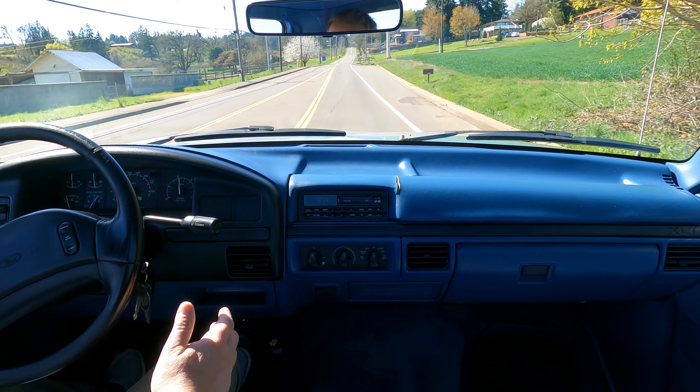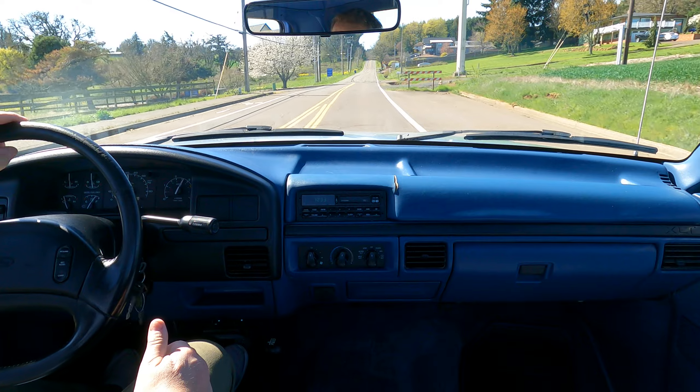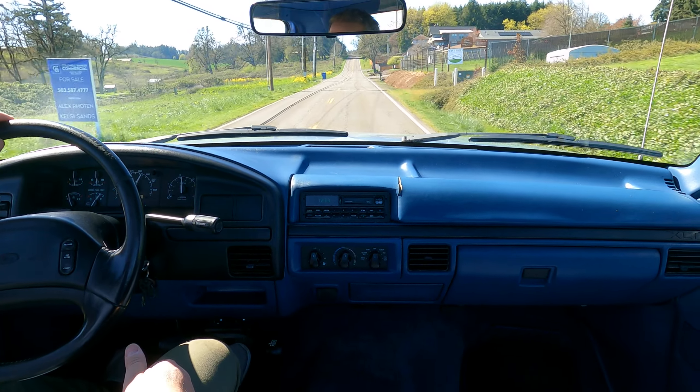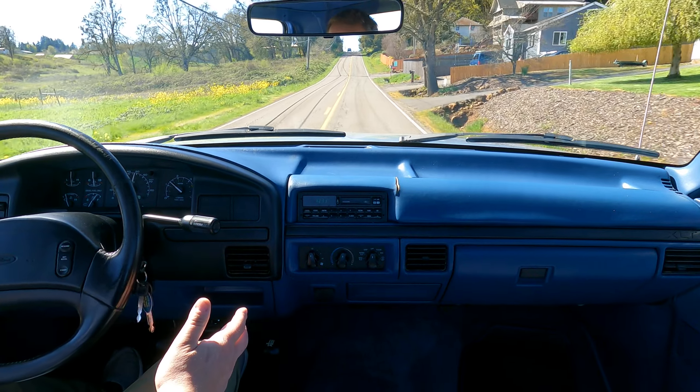I'm going to get on the pedal a little bit here. Yeah, it's a lot of fun. It's a nice truck — the Banks kit certainly makes a difference.